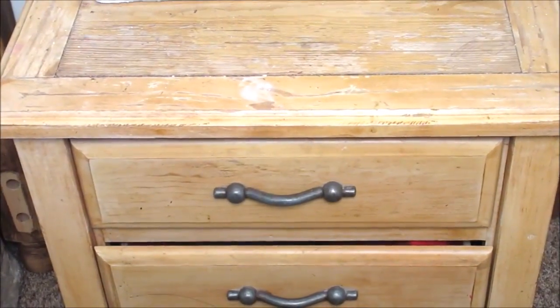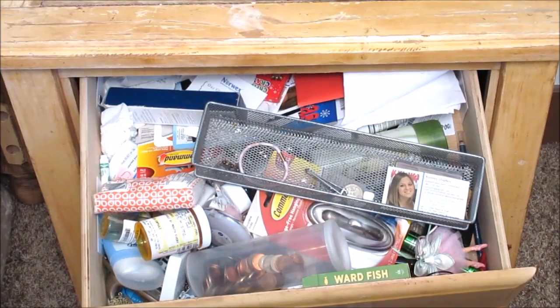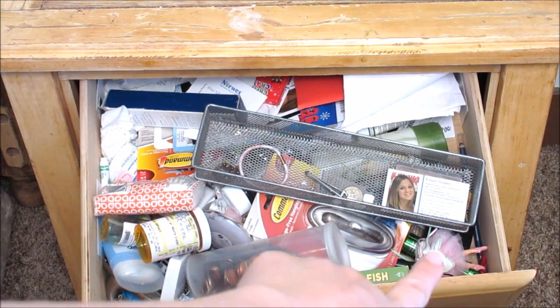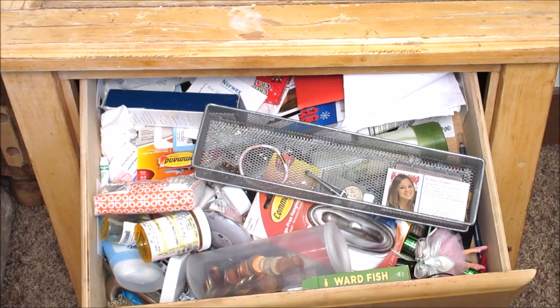So let's talk about the one drawer that is not making me happy. Here is the before — that is a sad sight. Things that didn't have a home when cleaning have just been thrown in here. That is a Christmas ornament. I've got a command hook right here. I have a lot of stuff that doesn't need to be in this drawer and it needs to go away.